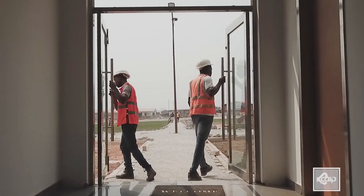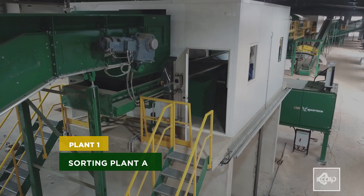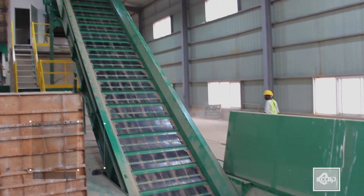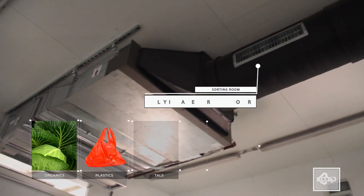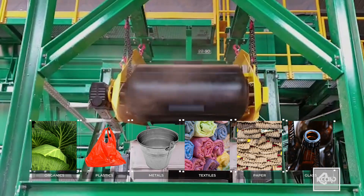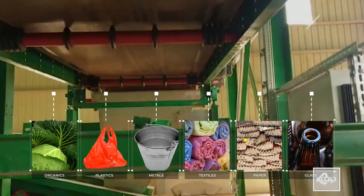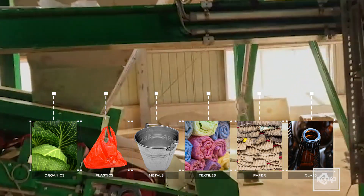Among the facilities on site are the sorting plants. Here, mixed waste is separated into the constituent materials: organics, plastics, metals, textiles, paper, glass, and others. The sorted waste are then channeled to various recycling points for the different materials.